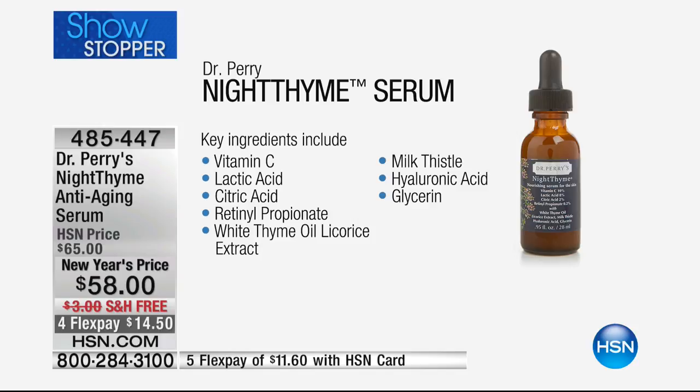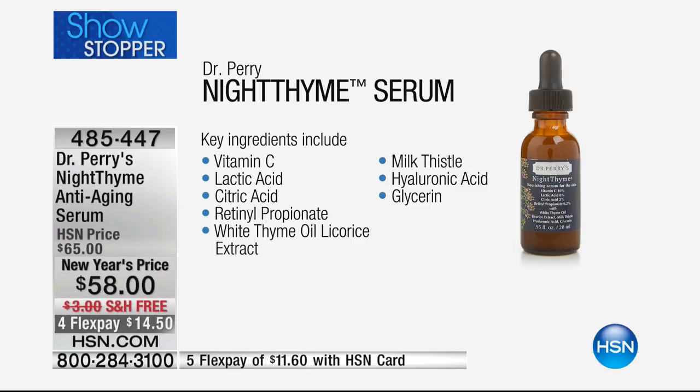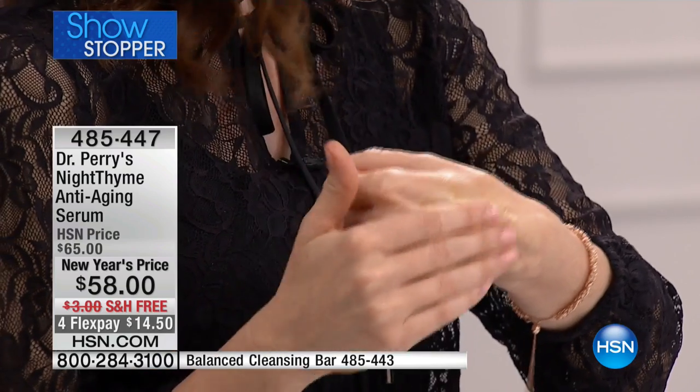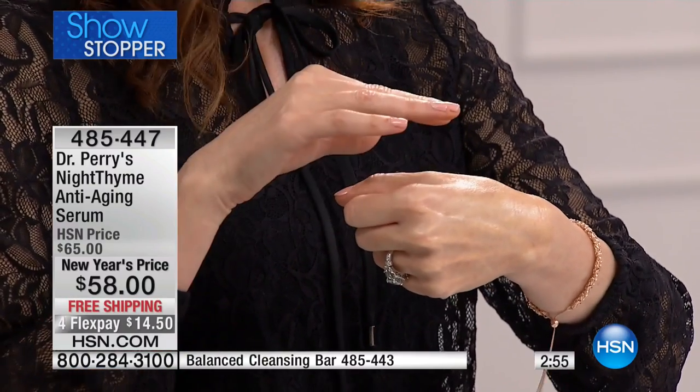Normally you'd need five different products to get all of these ingredients — it's $14.50. You're getting 10% vitamin C, lactic acid that exfoliates but still keeps your skin hydrated, citric acid, retinol propionate, white thyme oil, licorice extract, milk thistle, hyaluronic acid, and glycerin — all nice natural ingredients. Overnight it's changing your skin, doing the things you really want your skin to do.